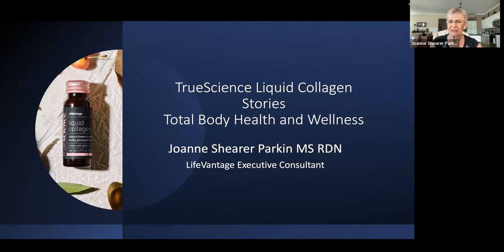Just a little over a year ago, Life and Age launched a liquid collagen product called True Science Liquid Collagen. And over the years, we've been collecting what I call stories and customer testimonials — or, in the medical world, we call them case studies. I've collected a couple of these that I think are very impressive.